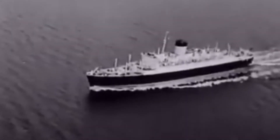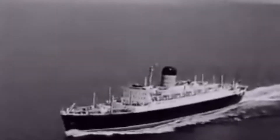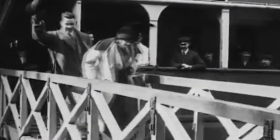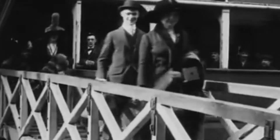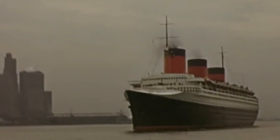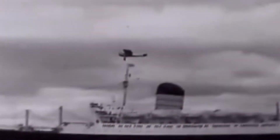Throughout much of the 20th century, giants plied the waters of the North Atlantic, bringing immigrants to the New World and ferrying wealthier passengers between New York, other eastern ports, and Europe. A handful of these great liners still exist, while most are memories, found only in old photos or in fancy restaurants that salvaged a portion of a great ship's interiors.